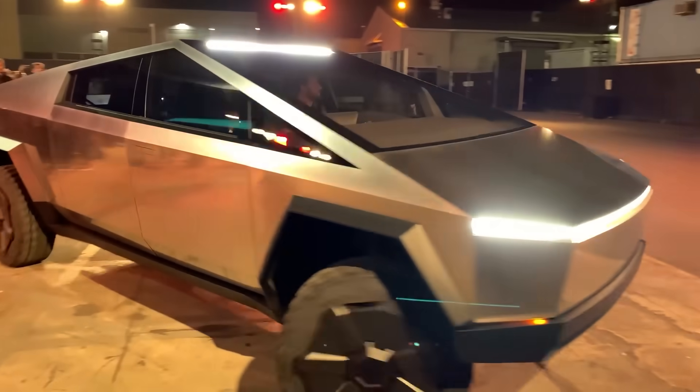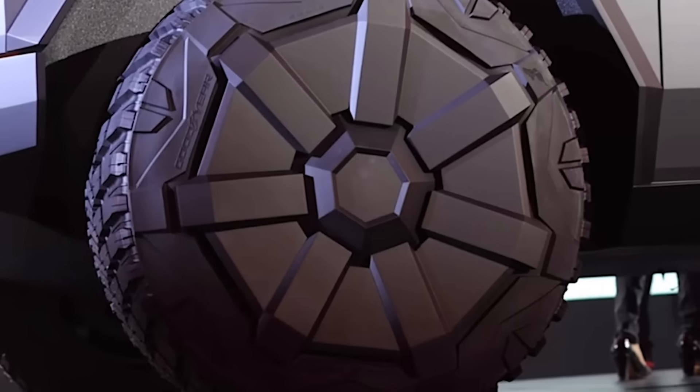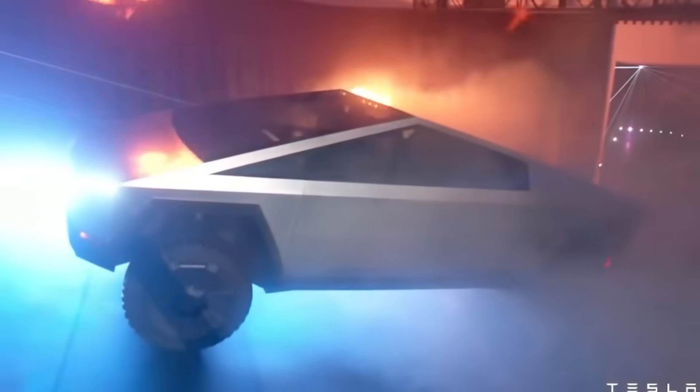That's not very much. Of course, we don't know any of the particulars about this specific truck — how many motors, how big are the wheels and tires, is it loaded down with a bunch of heavy stuff in the back, or maybe even a trailer. There's no way to know any of these details for sure, and that's why we're still very excited for tomorrow's delivery event.